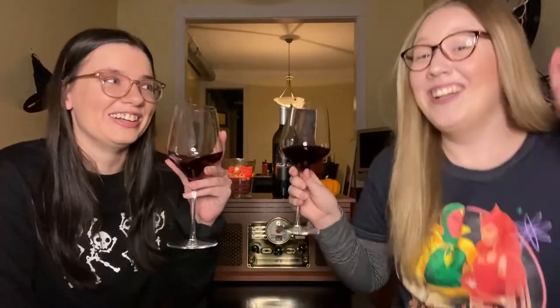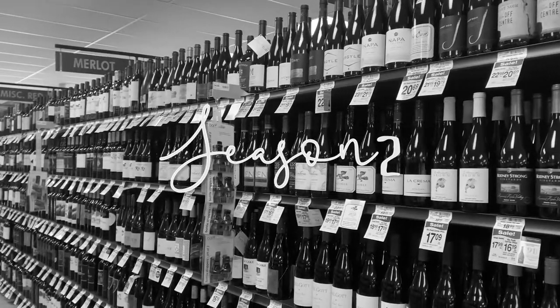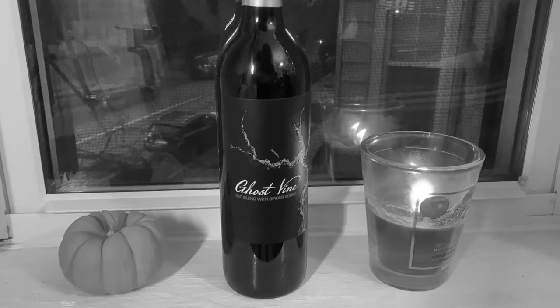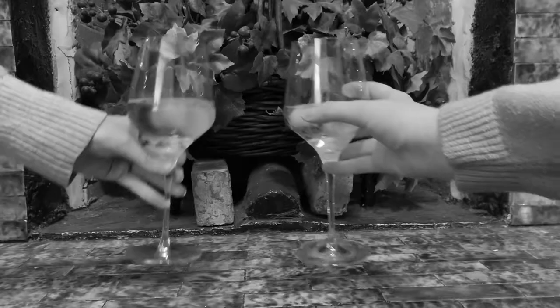Oh, you know who to call! Trader Joe's! Hi, it's Bree! And it's Megan! Welcome to another Drink or Sink!